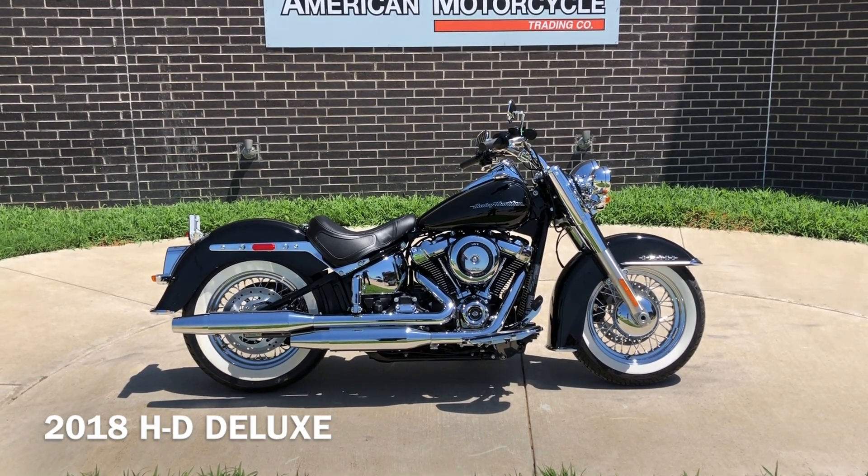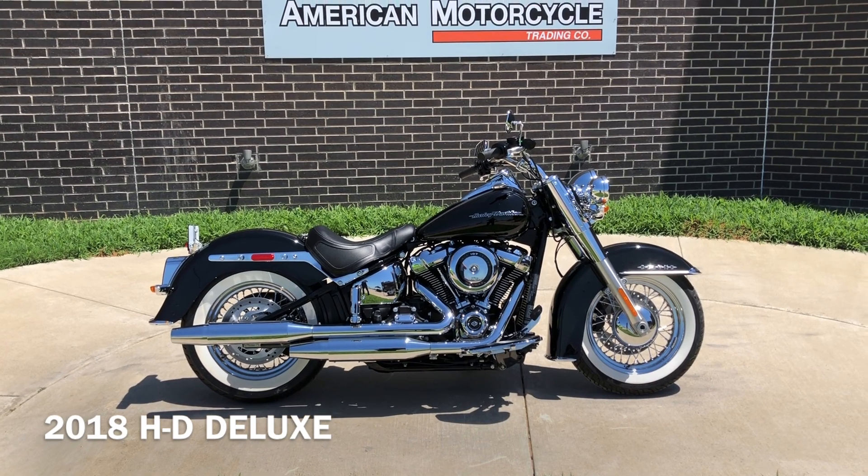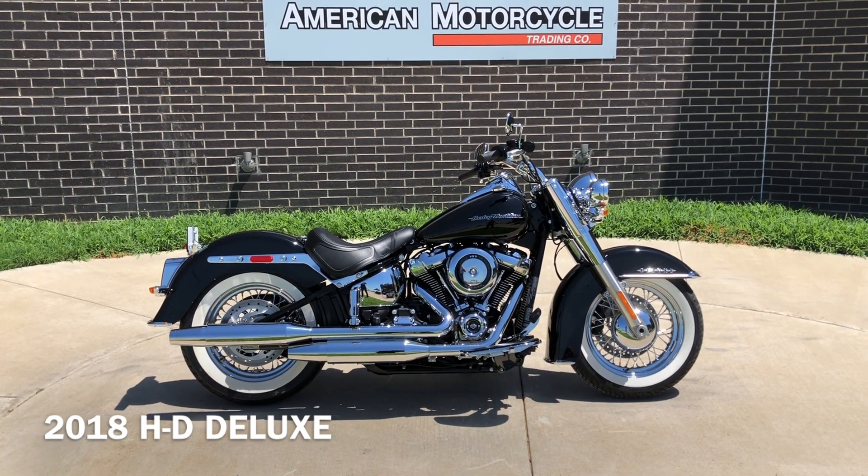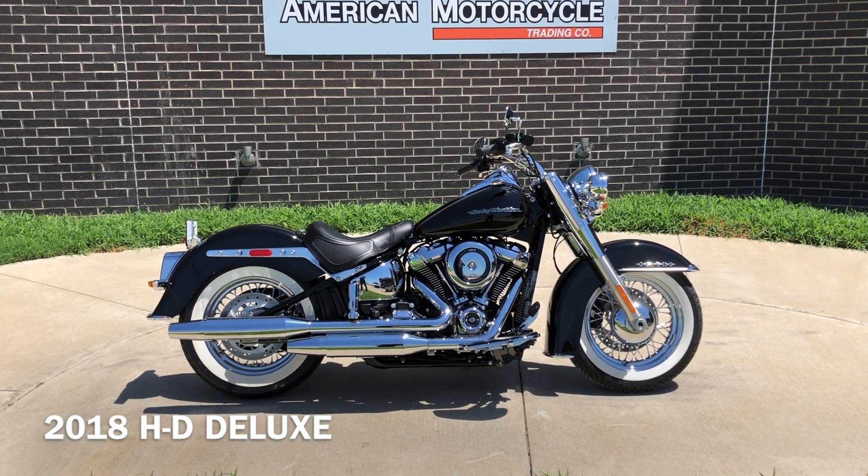Howdy folks, this is Rusty with American Motorcycle Trading Company here in Bedford, Texas. We've got a 2018 Harley-Davidson Softail Deluxe, and this is going to be one of our certified pre-owned motorcycles.